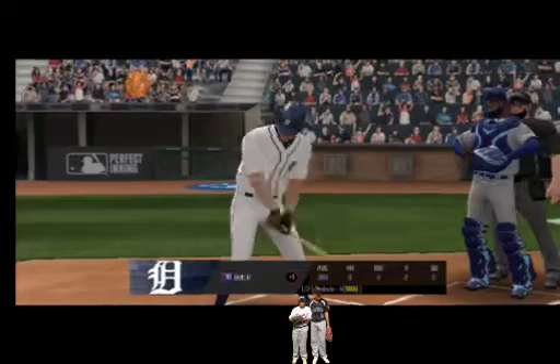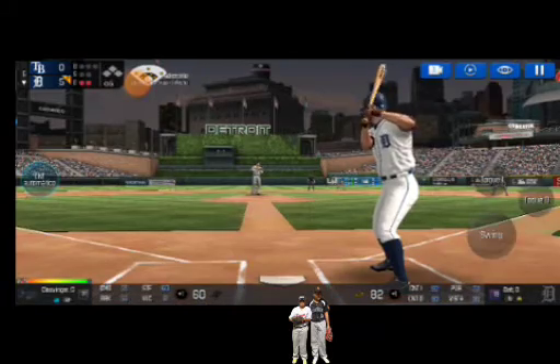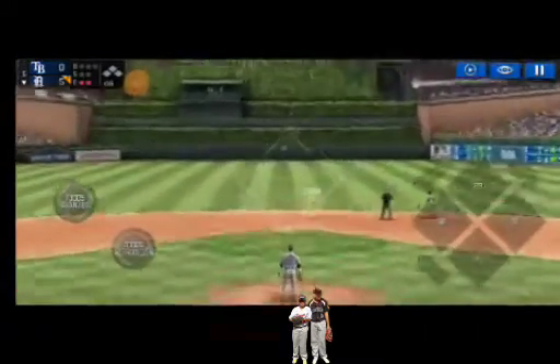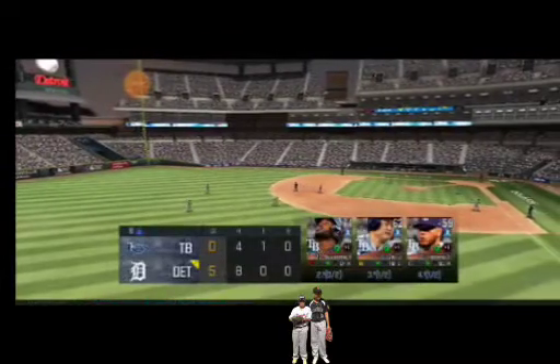The batter's stepping up to the plate. He delivers. Right into his glove for an out. And that is going to end the inning.